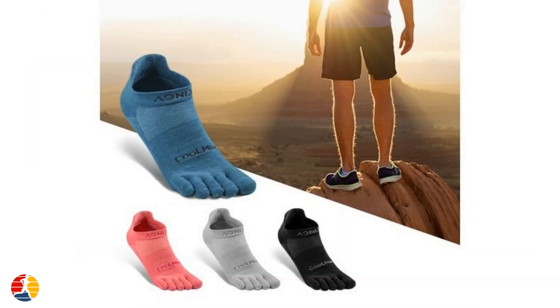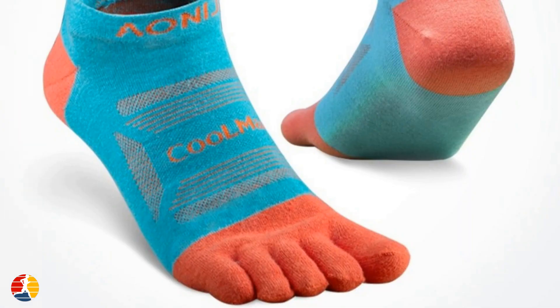If you've ever struggled with finding the right shoe fit, toe socks can help. They create a more natural shape for your foot, allowing you to find shoes that fit better and reduce the risk of discomfort or injury from ill-fitting shoes. After a long run, your feet and toes can feel sore and fatigued. But toe socks can help speed up your recovery time by providing gentle compression and support to the foot, helping reduce inflammation and promote faster healing, allowing you to get back to running sooner.